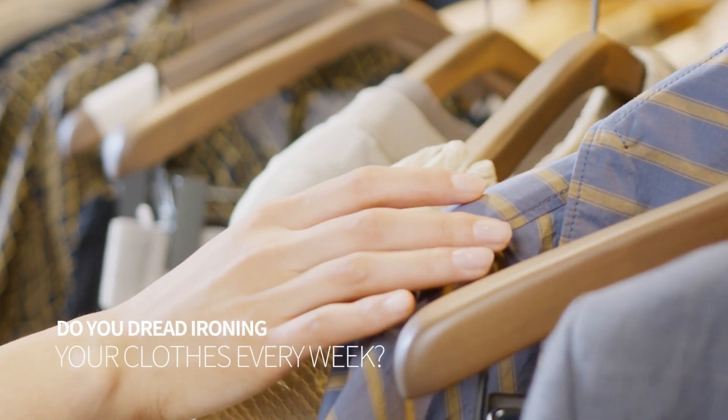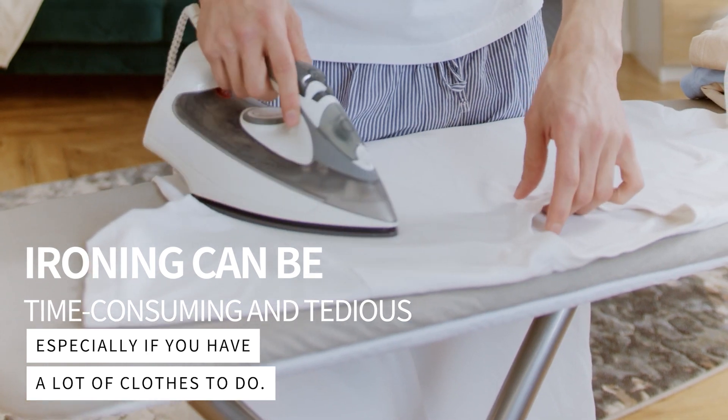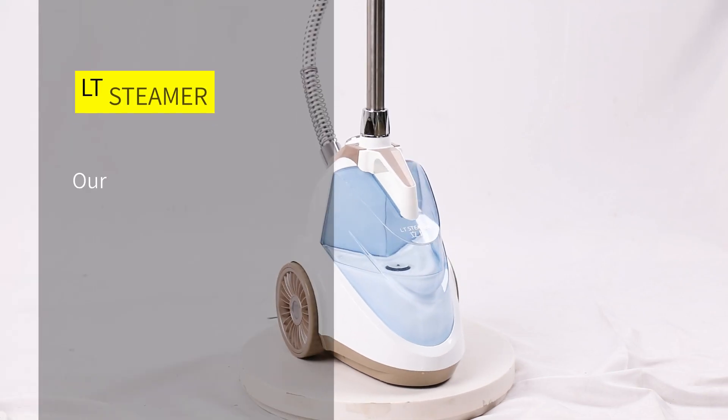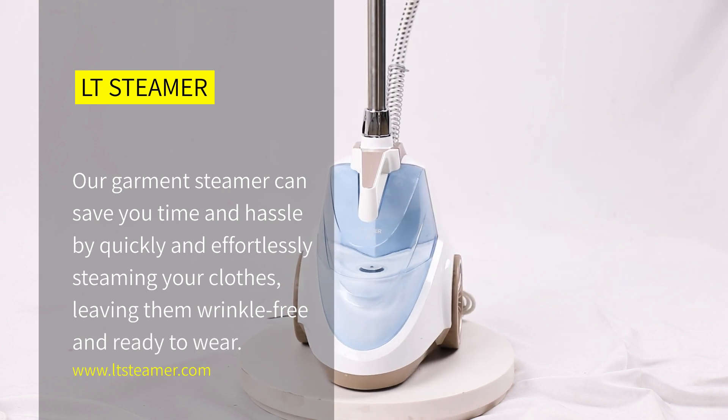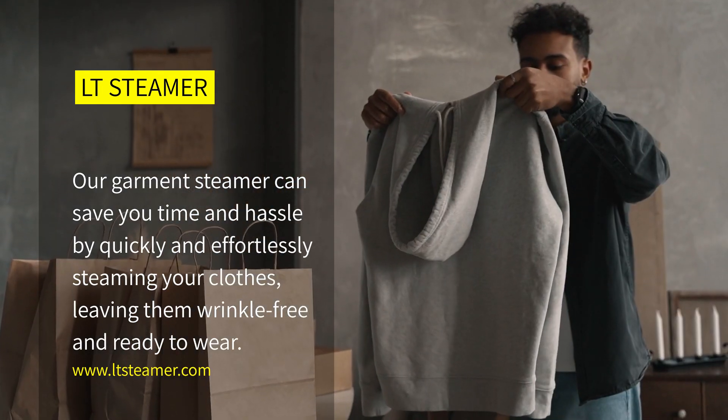Do you dread ironing your clothes every week? Ironing can be time-consuming and tedious, especially if you have a lot of clothes to do. Our Garment Steamer can save you time and hassle by quickly and effortlessly steaming your clothes, leaving them wrinkle-free and ready to wear.